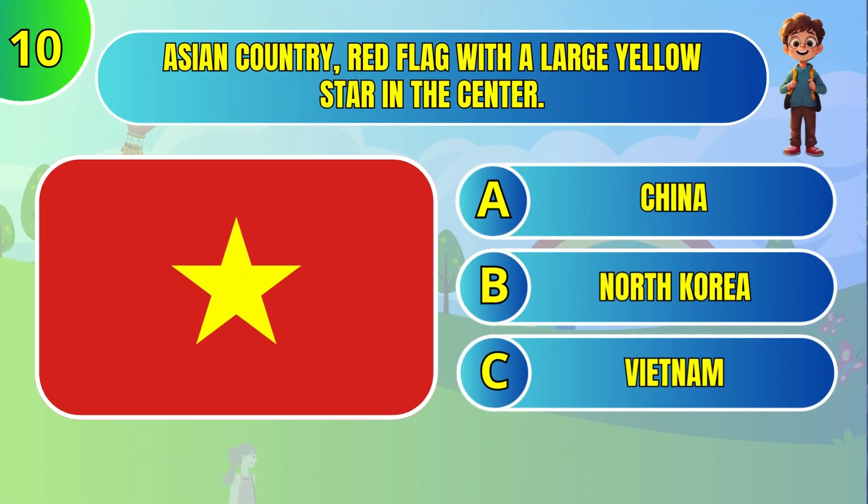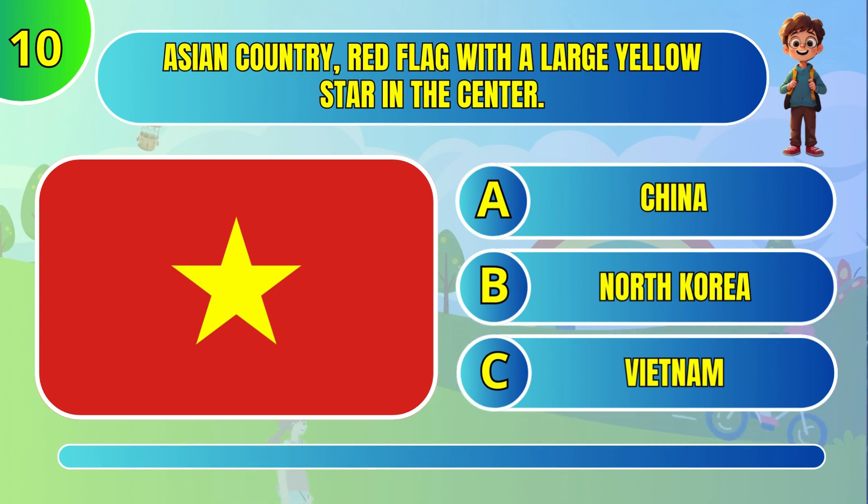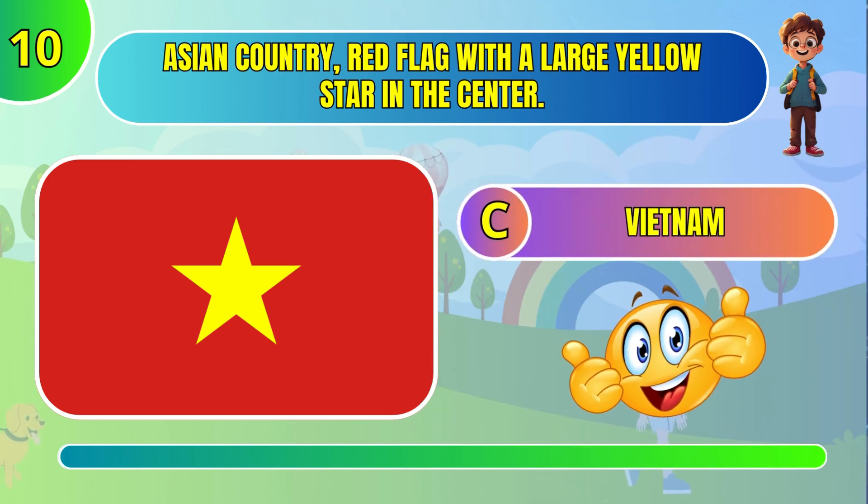North American country's flag with a large yellow star in the center. Vietnam.